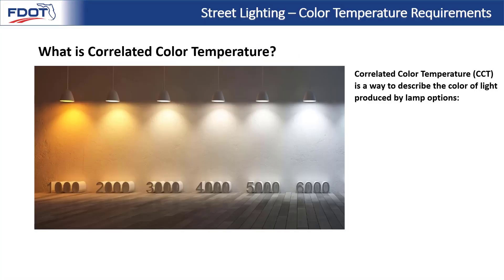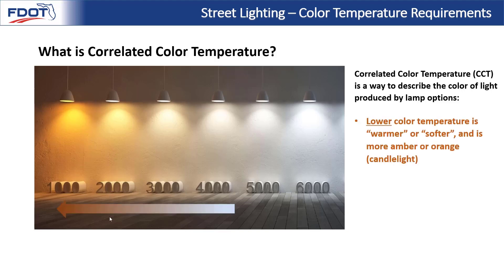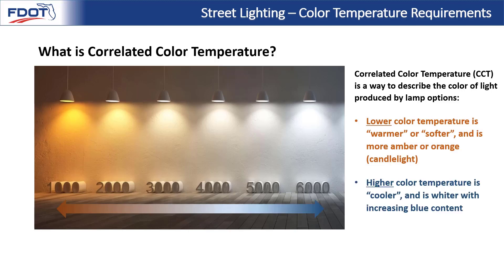Starting from the very beginning, what is correlated color temperature? Correlated color temperature, or CCT, is a way to describe the color of the light produced by different lamp options. Moving to the left on our diagram, lower color temperature is considered to be warmer or softer, and is more amber or orange in color — around the 2000 CCT mark, that's similar to candlelight or a campfire. Moving to the right and up the scale, higher color temperature is considered cooler and is whiter with increasing blue content.